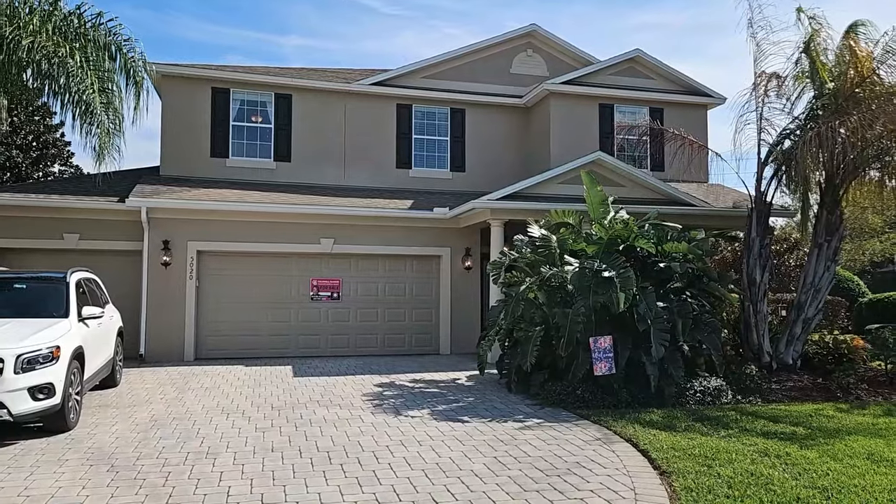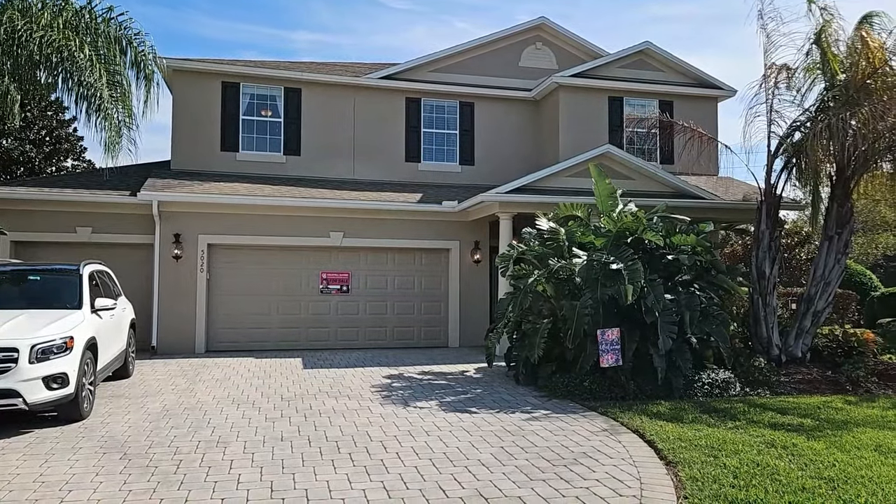Thank you for liking and subscribing. Thank you for taking this home tour with me here at Lakeside Landings, located near the Villages, Florida. I hope you enjoyed the tour — have a great week, everyone, take care!